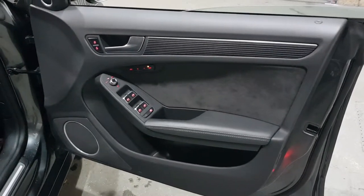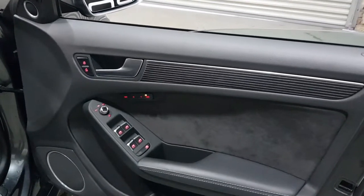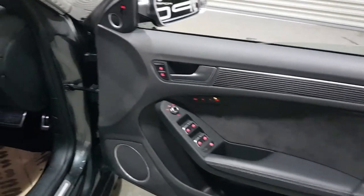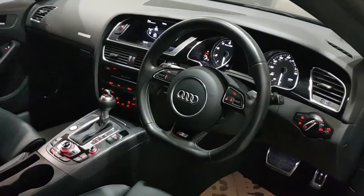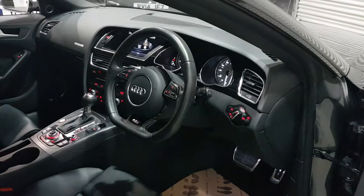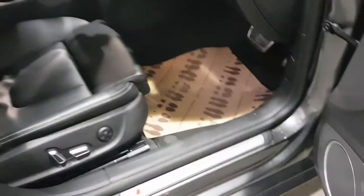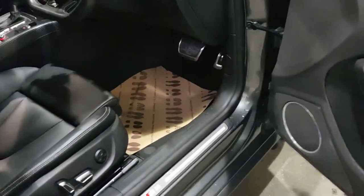We've got heated electric front seats with two-position driver memory, a Bang & Olufsen sound system, ambient lighting package in the footwells, heated seats, climate control, cruise control, two keys, sat nav, drive select, flat-bottomed steering wheel, auto lights and wipers, and full black leather with big sports seats featuring the S5 logo and white stitching.